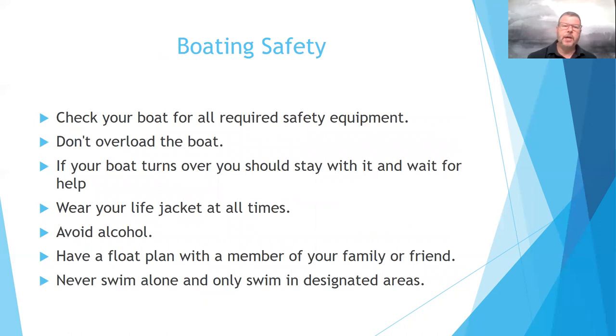For boating safety: check your boat for all required safety equipment before getting on. Know how many passengers the boat can hold, whether it has the appropriate number of life vests, and whether it has a fire extinguisher. Don't overload the boat — it risks toppling over. If your boat does turn over, number 11 on your test, you should stay with it and wait for help. Don't try to swim to shore. Wear your life jacket at all times — that's number 12 on your test.